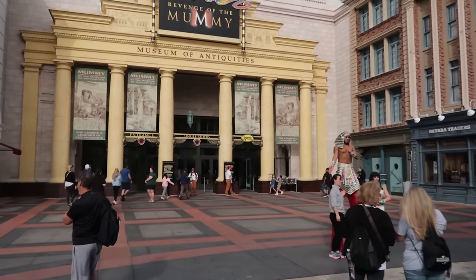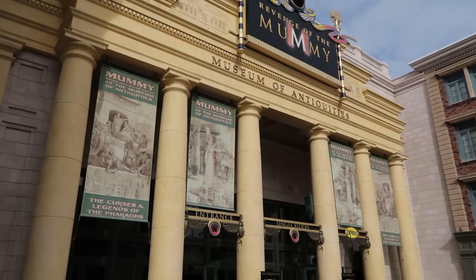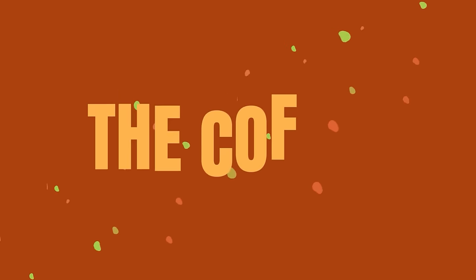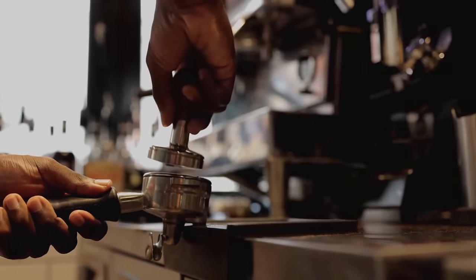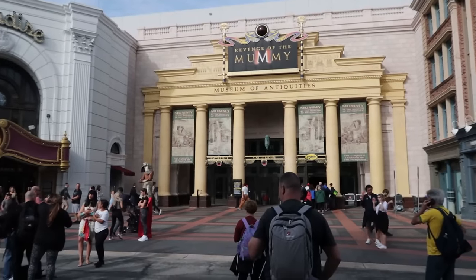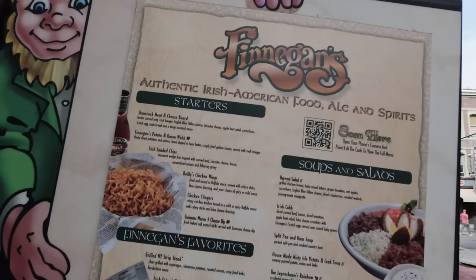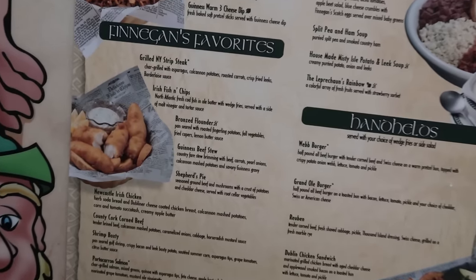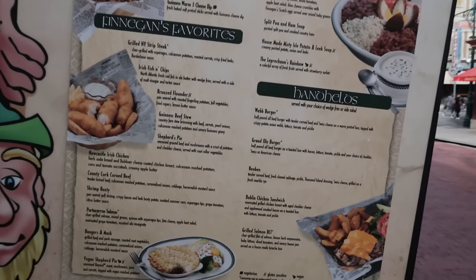There are some size restrictions and safety restraint restrictions for the Mummy attraction, so you might want to try the test seat before you get in the queue. Just across the street from the Mummy — my favorite ride — is my favorite restaurant here in this theme park: Finnegan's. I highly recommend it. Standouts include the Irish fish and chips, the Newcastle Irish chicken, and my favorite sandwich, the Dublin chicken sandwich.